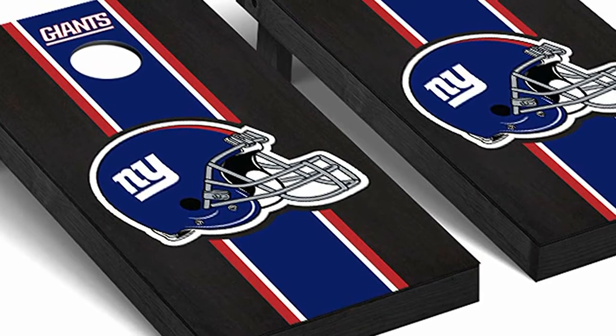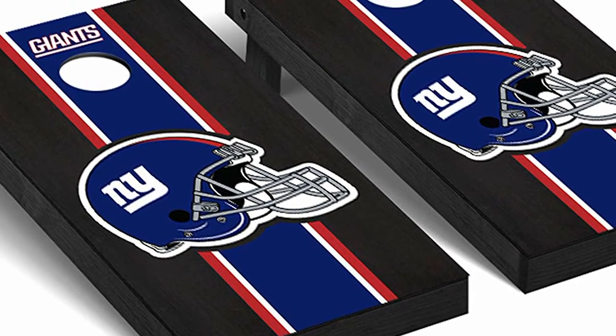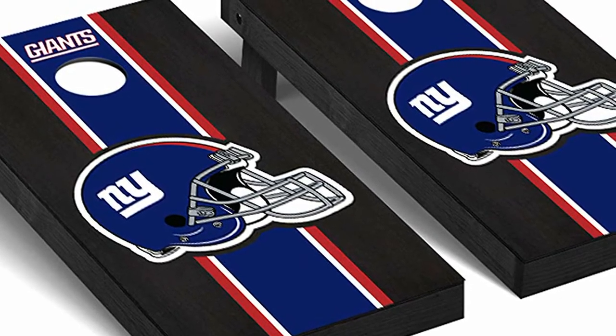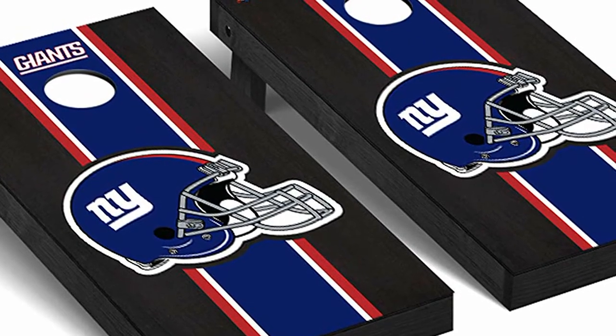The New York Giants logo is proudly displayed on these boards so you can show your team pride at backyard events, in a game room, at tailgating events, or family get-togethers. These boards can be played indoors or outdoors.